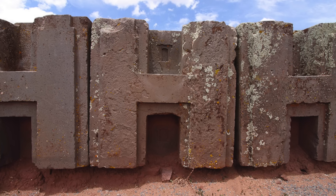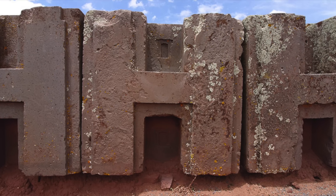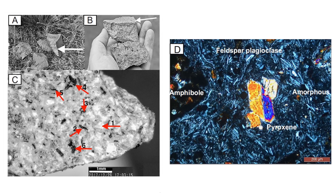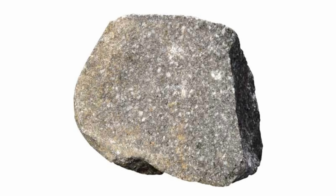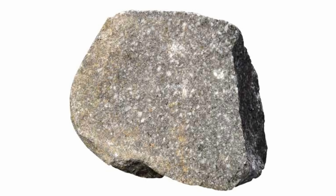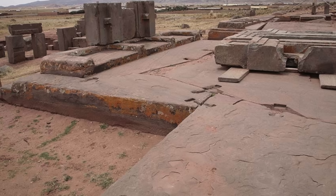The research team analysed samples of the andesite with a scanning electron microscope, and the finds are as surprising as they are intriguing. The team discovered the presence of organic matter, carbon, nitrogen and mineral elements inside the volcanic rock. Having organic matter inside a volcanic rock is incredibly unusual, if not impossible, and points to the andesite being a man-made geopolymer.